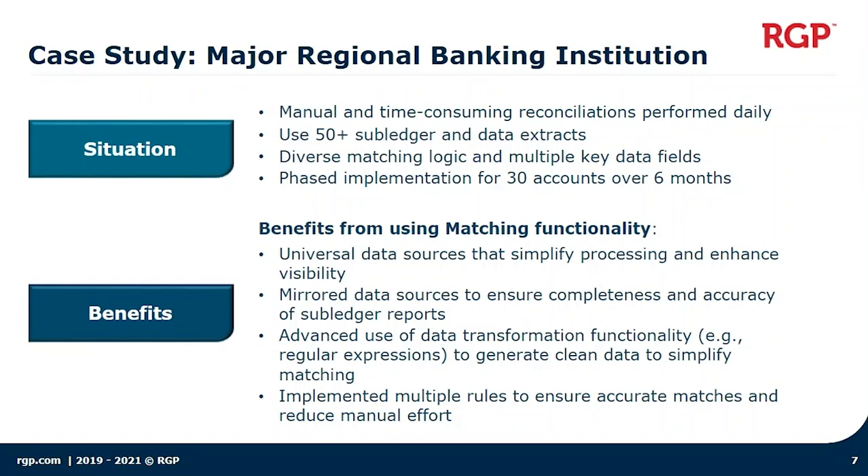We also in some cases really leveraged matching rules and made sure that we created multiple rules to ensure we were leveraging all the data as well as applying the matching logic required to get accurate matches and overall reduce the manual effort. Generally, these were the areas we were focused on and where we derived a lot of the benefits to make sure that we were successful.